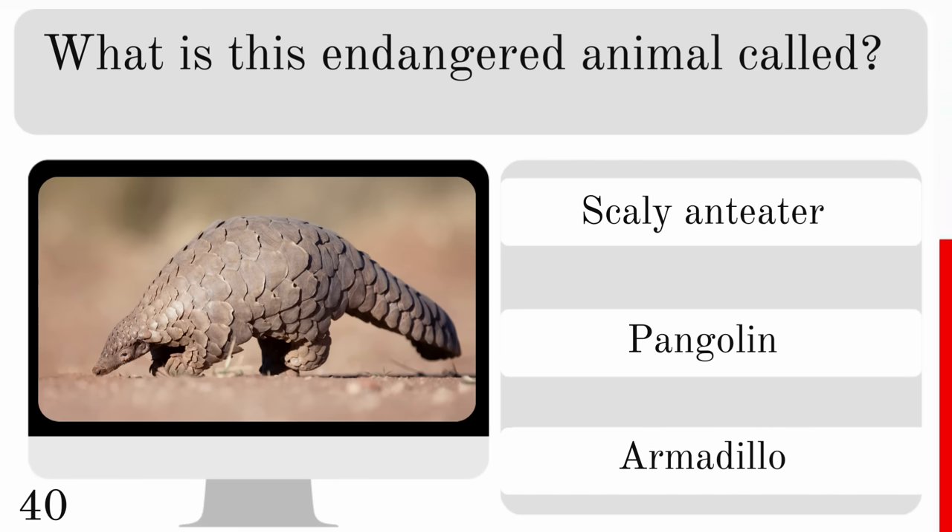Which animal is considered the slowest mammal on earth? The three-toed sloth, koala or giant panda? And the slowest is the three-toed sloth.